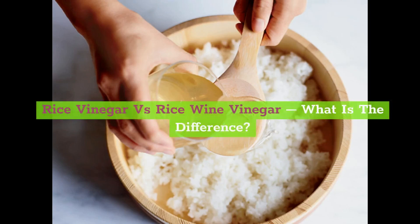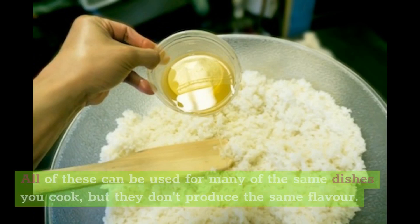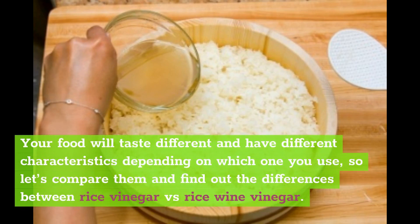Rice vinegar versus rice wine vinegar — what is the difference? When rice is fermented, it can be used to make rice vinegar, rice wine, or rice wine vinegar. All of these can be used for many of the same dishes you cook, but they don't produce the same flavor. Your food will taste different and have different characteristics depending on which one you use, so let's compare them and find out the differences.